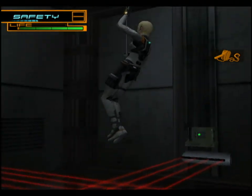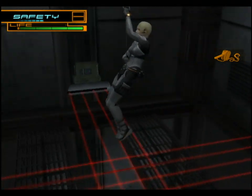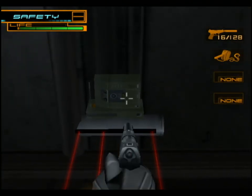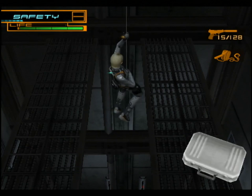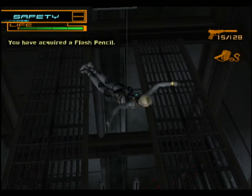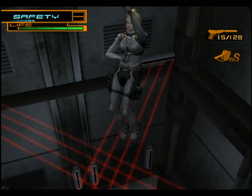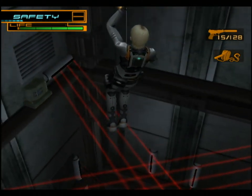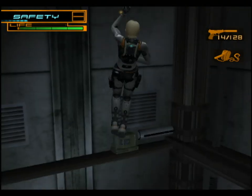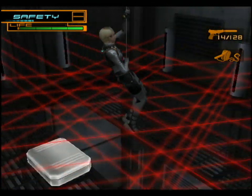We've got laser beams that kind of fade in and out - at least some of them do. Some of them just stay where they are. It'll be an instant game over if we break any of those lines. But each set of lasers has a controller box that we can shoot to take them out. Some of them fade in and out, so you want to be careful about that. Fortunately, once you do shoot a box, it does not turn back on.